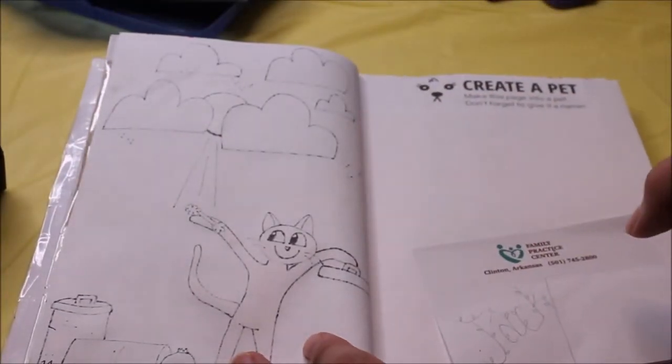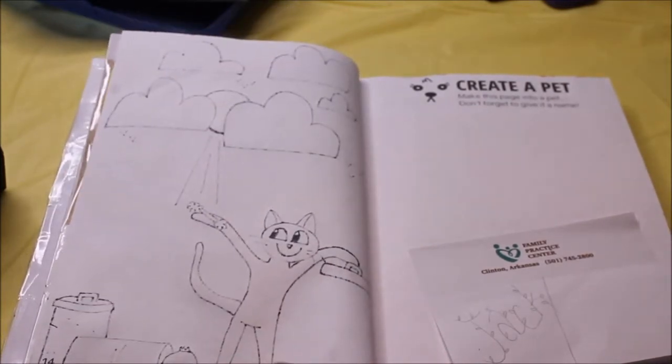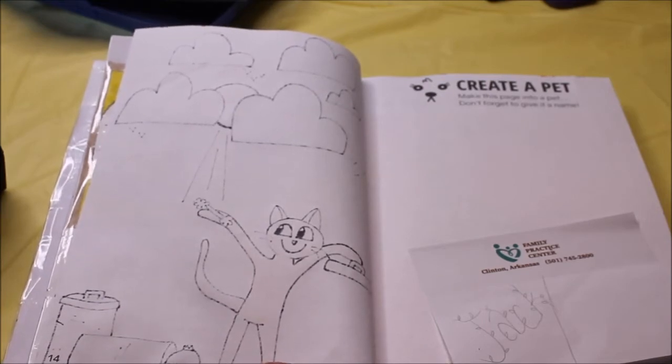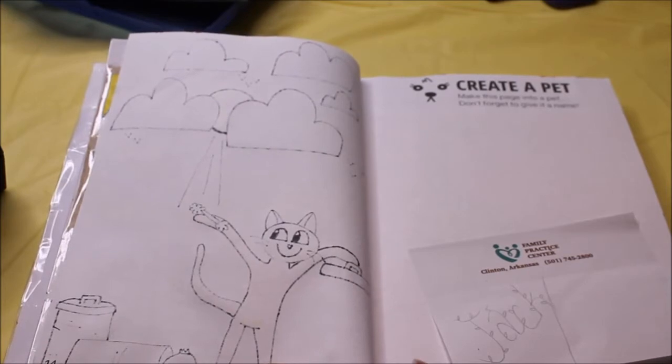The next page is create a pet. I'm going to create a pet named Jack — he's going to be a cat who is really a jack-o-lantern, and he has a ghost for a tail. This is an idea I came up with for Squishy.